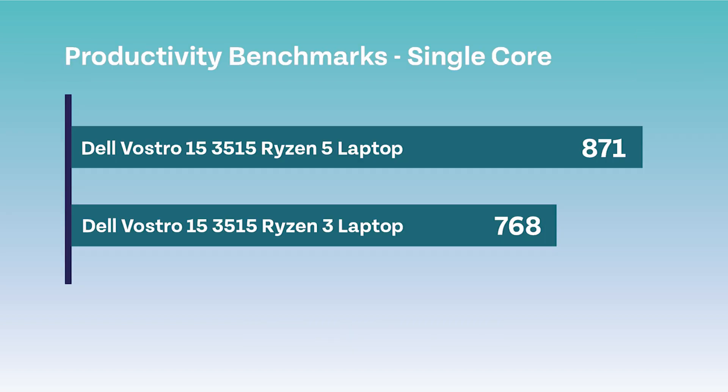Here are the results for the Cinebench tests. As you can see, the Ryzen 5 received a single core score of 871, whereas the Ryzen 3 only managed to score 768. Although there isn't a huge difference between them, here are the multi-core results: the Ryzen 5 scored 2632 whereas the Ryzen 3 again scored lower with 1809.